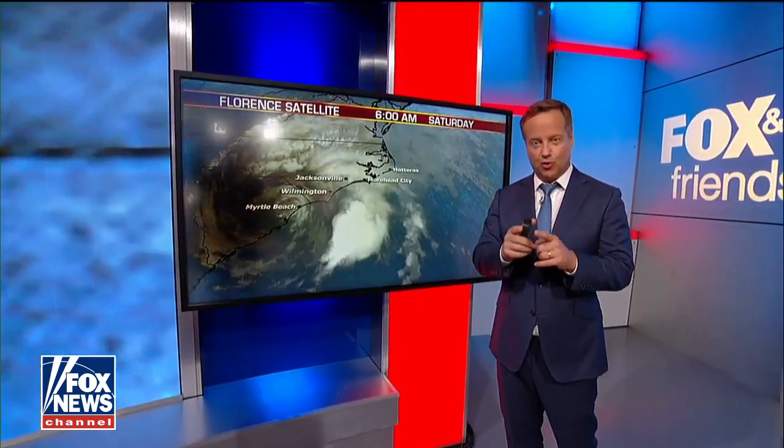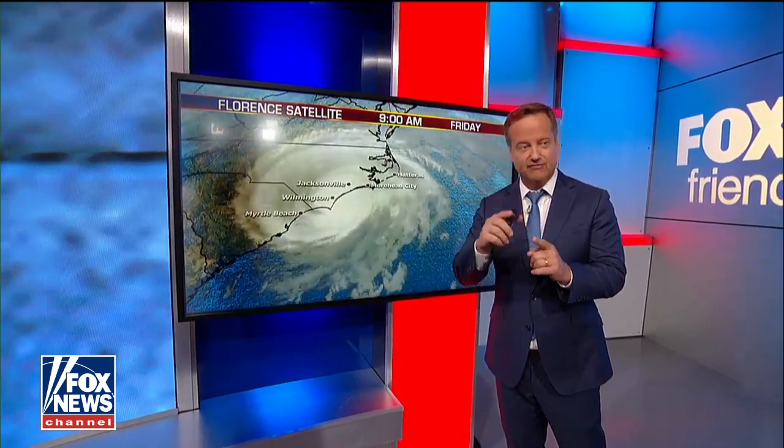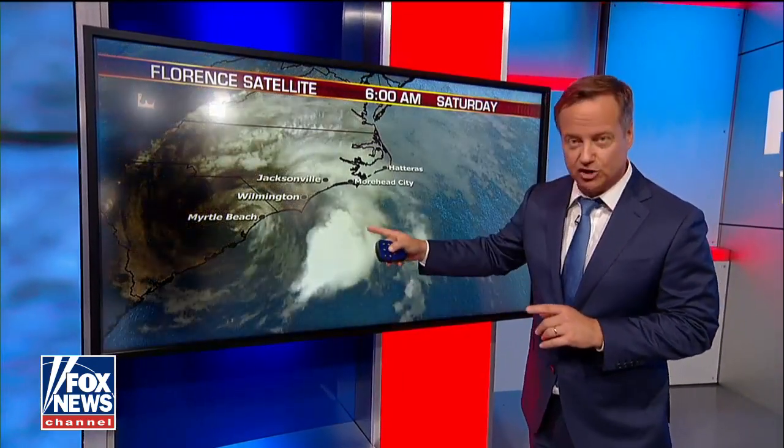A five-day forecast from the National Hurricane Center: this storm came on shore two miles away from where they had predicted five days before. So an incredible, accurate forecast, at least as far as the direction of it.